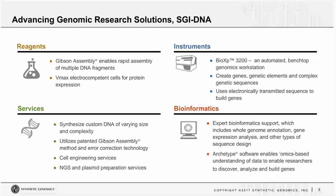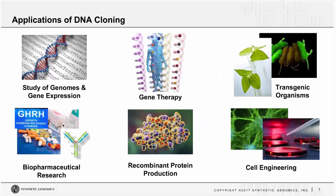Taking a look at some of the products SGI DNA offers: we offer reagents, with Gibson Assembly cloning technologies as a key foothold. We offer instruments — the BioXP 3200, our benchtop genomic workstation, which will be the focus of today's discussion. SGI DNA also offers services including gene synthesis, plasmid prep, and custom synthesis services. As well as bioinformatics tools and analytics to help you design your experiments, which is key in supporting synthetic biology.